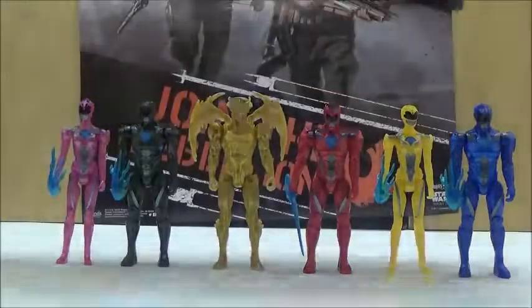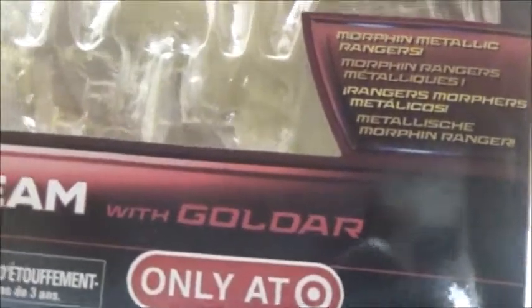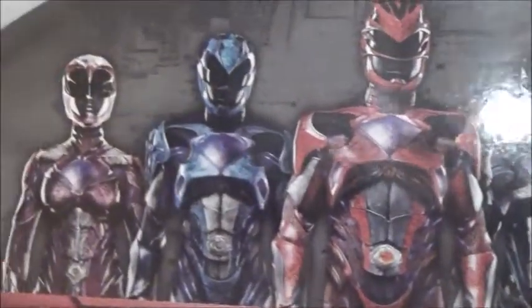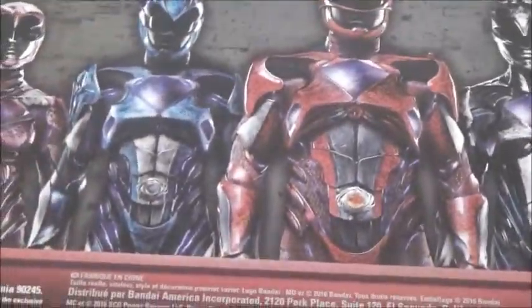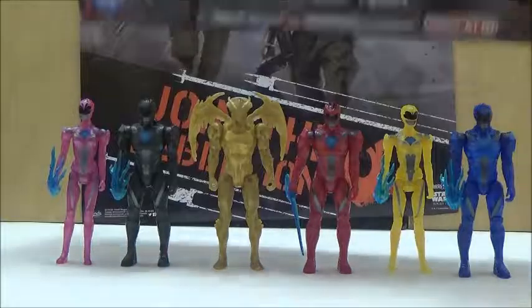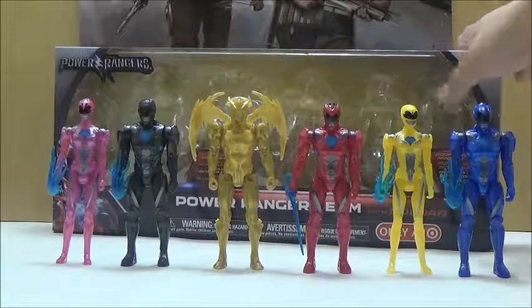Anyways, we're going to take a look at the box. The box is pretty interesting, and it's still interesting to see a Target exclusive Power Ranger release this time around, since most of them have been Toys R Us exclusives, so this is kind of a first. On the back, it just shows the various different Rangers, and that's about it. It doesn't even have a bio or anything, so there really is nothing else we can say about the set itself. Now we're going to take a look at each of the individual figures.